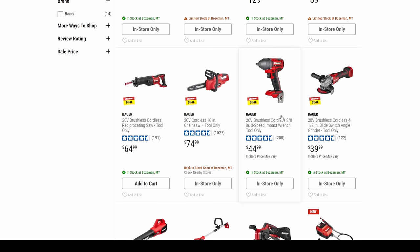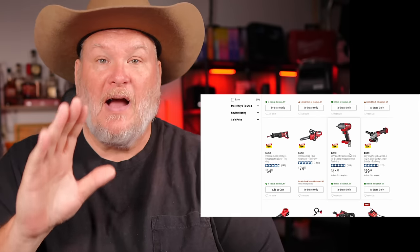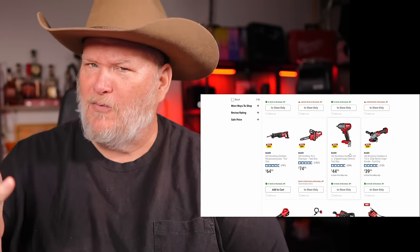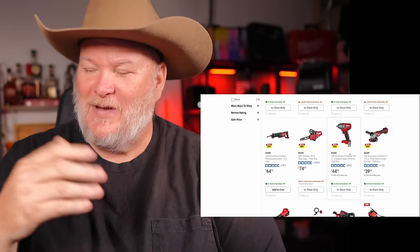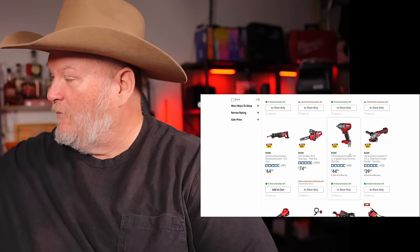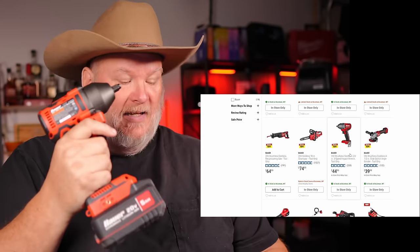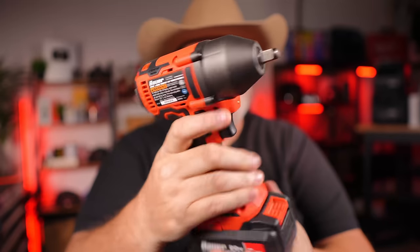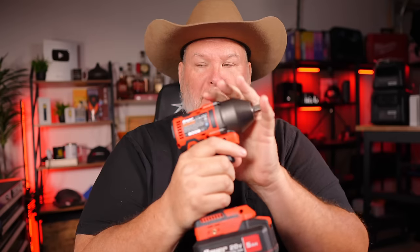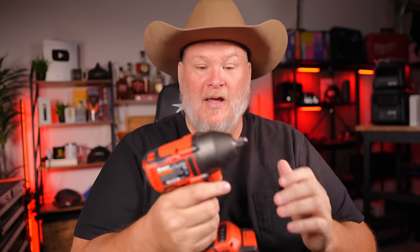Now that's not their high torque impact. This is their new mid-torque, kind of compact tool. It is way smaller than the older full-size one but has about as much power. This is a great little tool — looks a lot like the Hercules, which makes sense. It's got the little smart speed buttons on it. It's a nice compact tool, great for getting in tight spaces. I did a brake job with the old one and it was terrible getting in there — this would have been so much better.